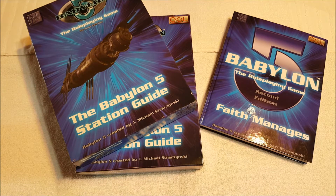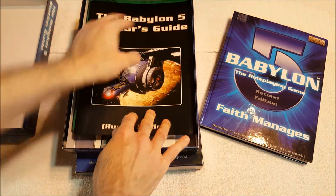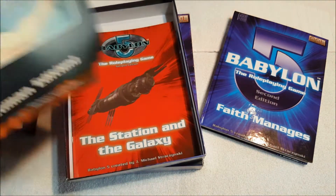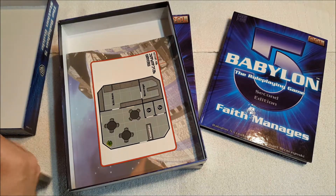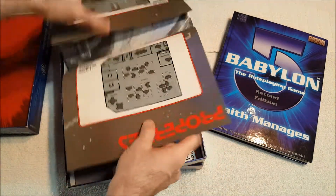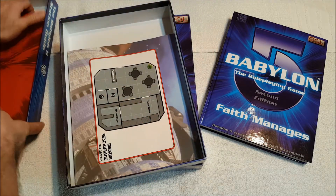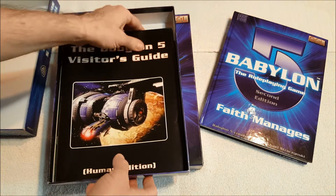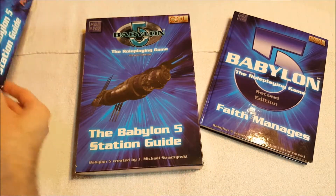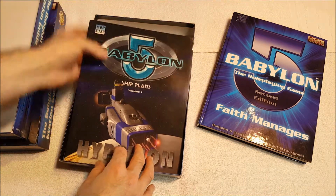I ended up with a couple of copies of the Babylon 5 Station Guide. One of them cost me quite a bit — it's in mint condition. It came with some books: the Visitor's Guide, Life on the Station, Guide to the Station, the Station and the Galaxy. What was primarily in these were the station maps, and in addition to the actual maps you had some close-up stuff as well.